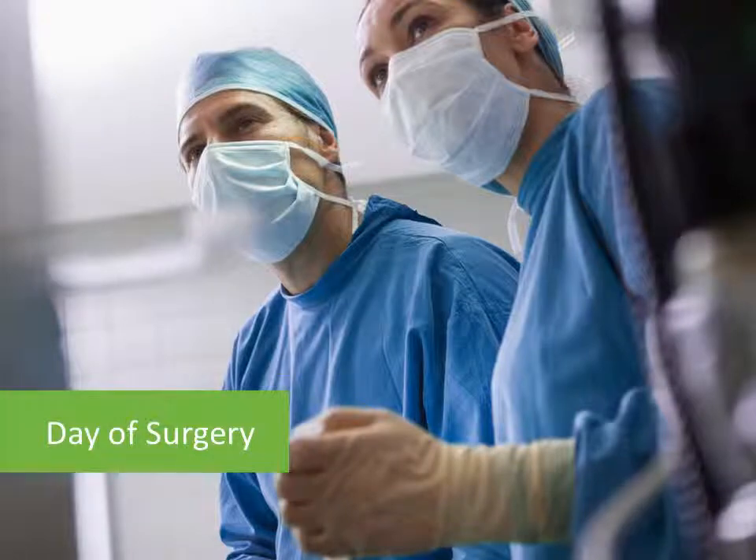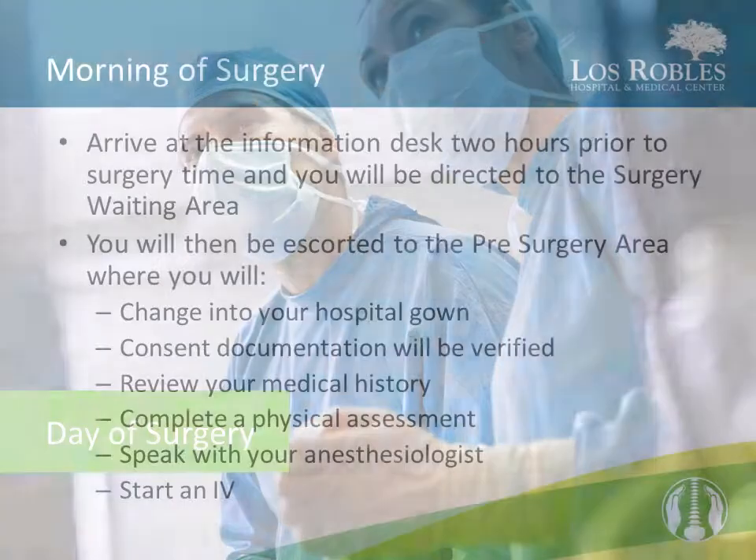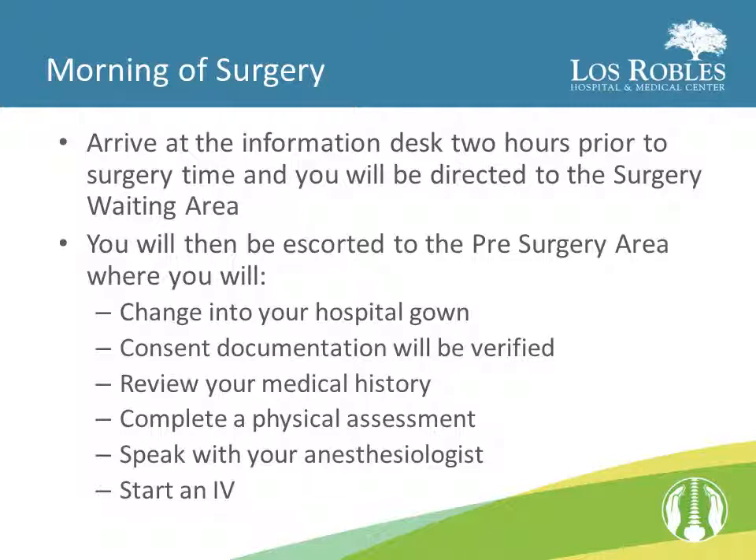On the day of your surgery, you should plan to arrive two hours prior to your surgery time. You will be directed to the surgical waiting area, and when they are ready for you in the pre-surgery area, someone will escort you there. In the pre-surgery area, you will change into your hospital gown, go over your consent documentation, review your medical history including that list of medications from home, have a physical assessment, speak with an anesthesiologist, and have an IV started.